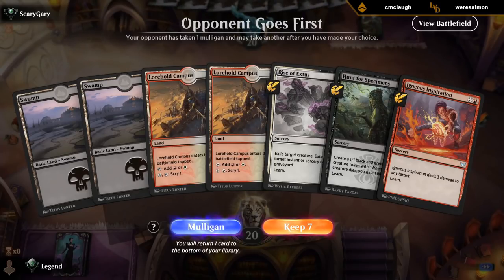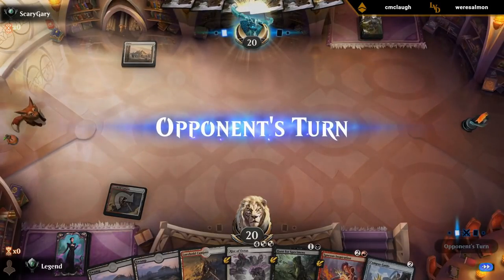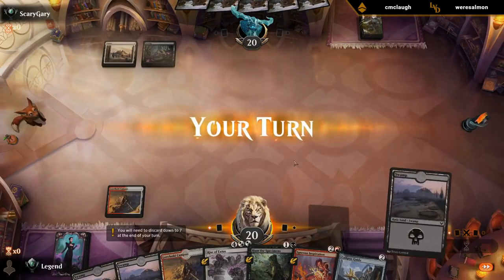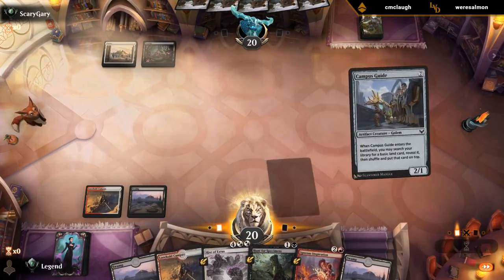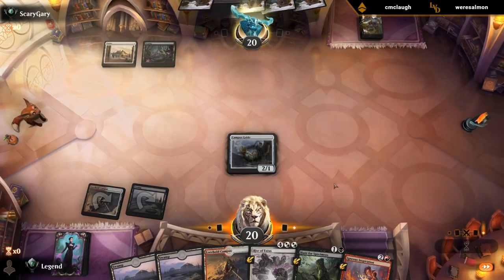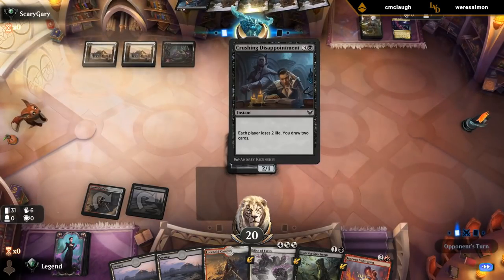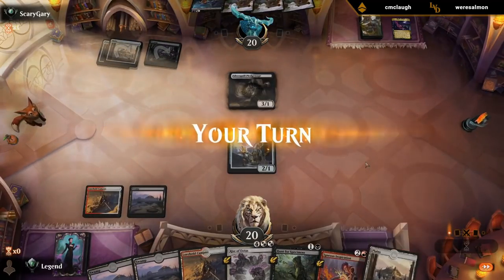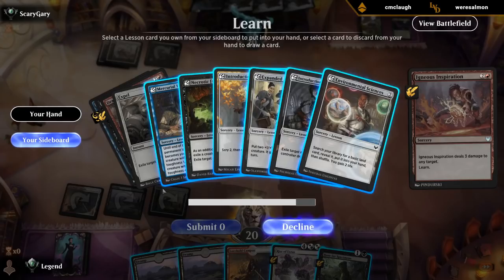We've got a beautiful hand. Given that we drew Campus Guide, I don't need to Hunt for Environmental Sciences. Since we have all the mana we need right now. Opponent plays Tainted Pact — they just cycled it for Disappointment. That's worth killing. We can potentially cast Transformation thanks to the Archway Commons. I guess Introduction to Prophecy since we don't really have a play lined up for next turn other than hunting for another lesson. And Hunt can maybe get Necrotic Fumes as more removal.